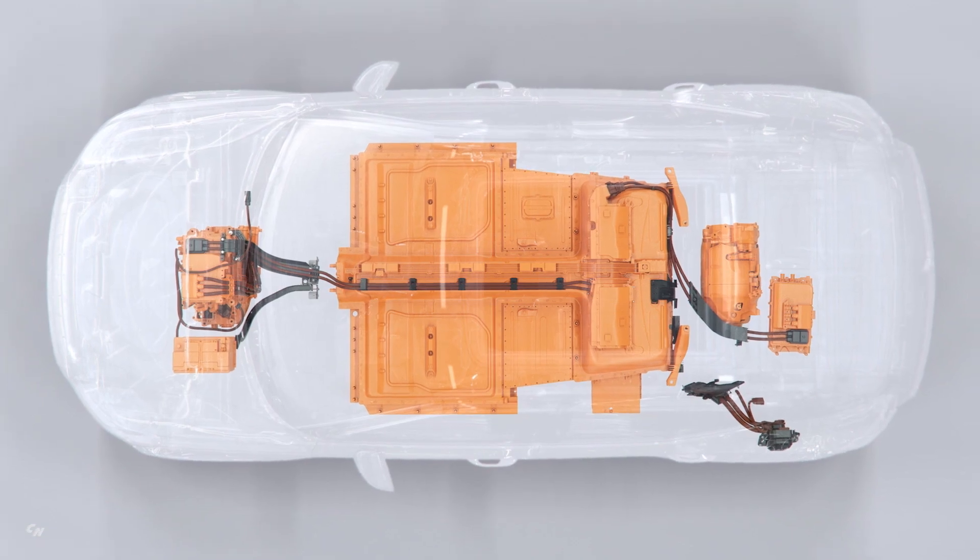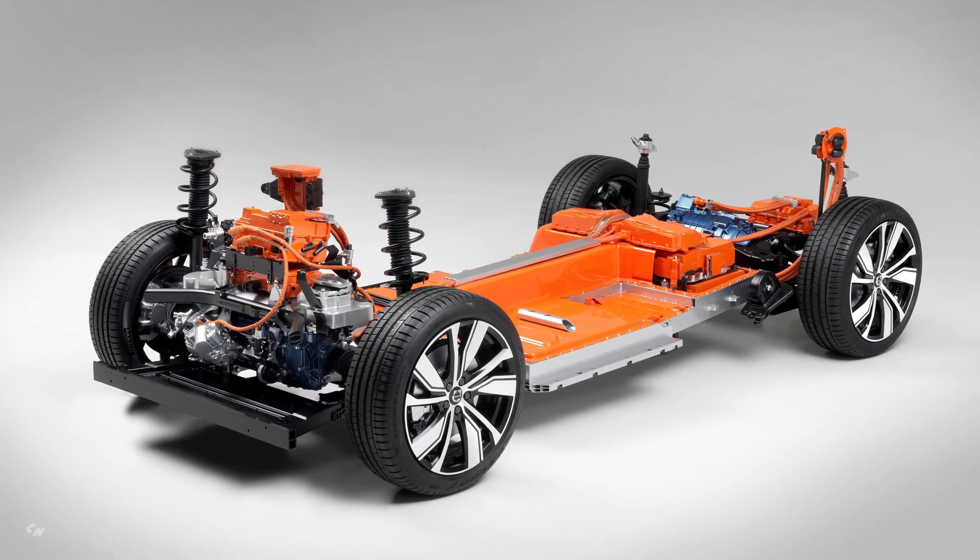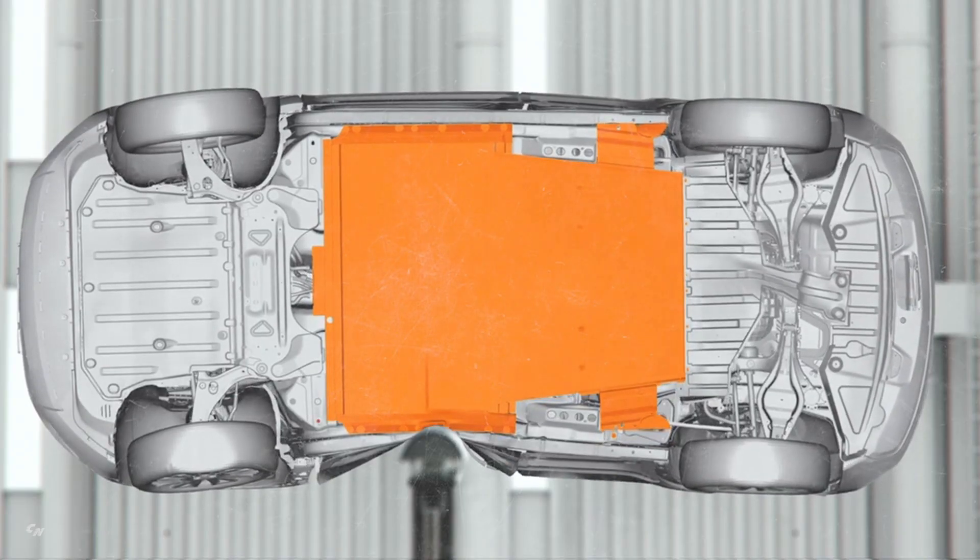An innovative approach to all-round functionality gives drivers plenty of storage space, for example in the doors and in the trunk. Because it has no internal combustion engine, the car gives drivers even more storage space via a so-called frunk under the front hood.